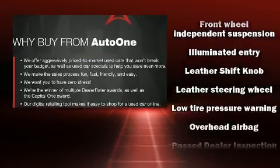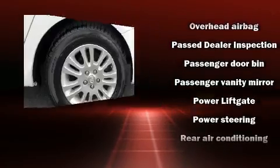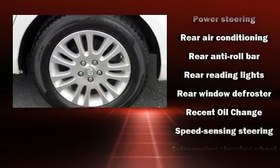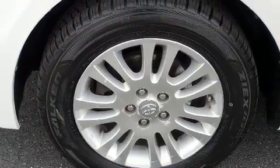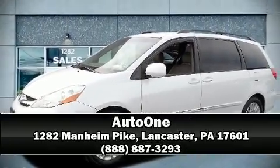For added security, dynamic stability control supplements the drivetrain. It also arrives with a Carfax history report, providing you peace of mind with detailed information. Our experienced sales staff is eager to share their knowledge and enthusiasm with you — we are here to help you.